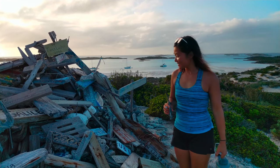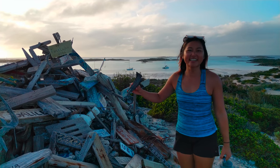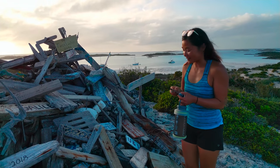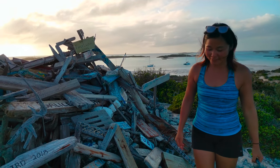We're at the top of Boo Boo Hill. You're supposed to leave a piece of driftwood with your boat's name on it — clearly more people were more prepared than us. We scratched in 'Castaway' and added this humble offering. It's supposed to bring good luck.